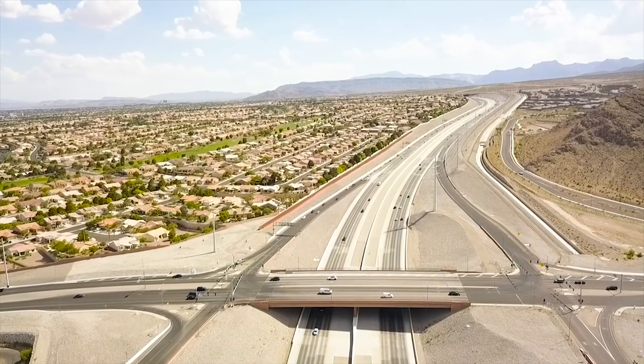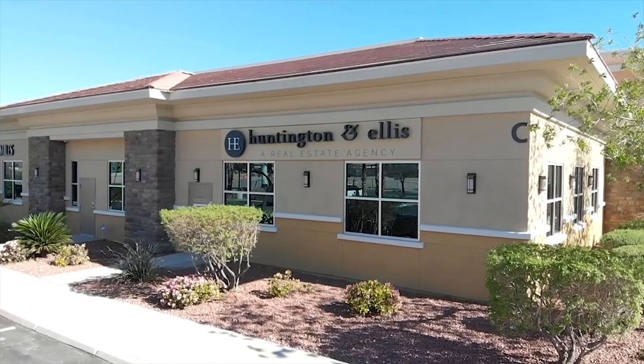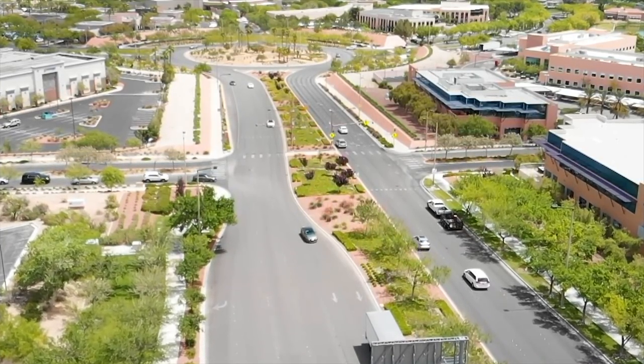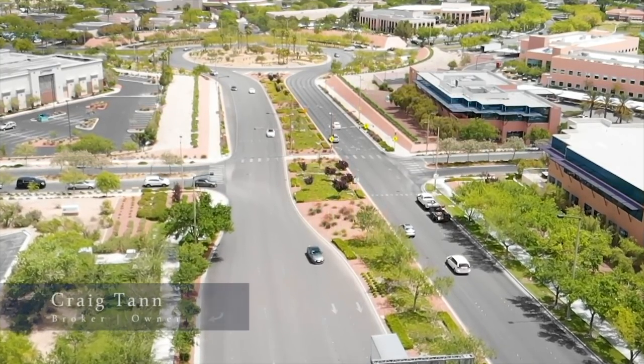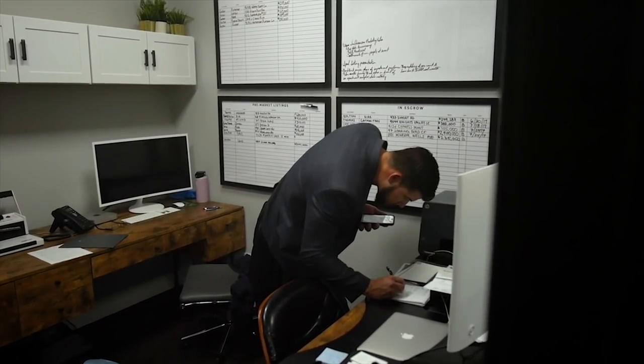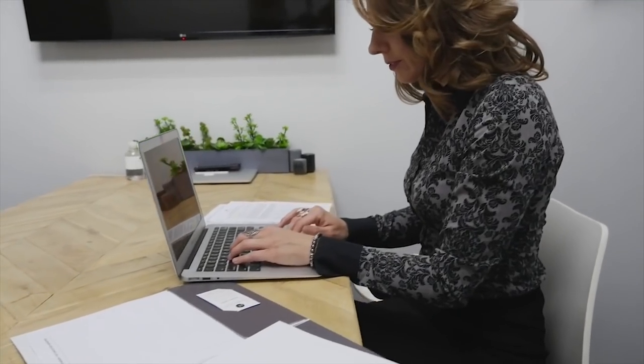I hear from a lot of clients and agents that we're a luxury brand. And to me, luxury isn't necessarily a price range — it's just the quality of service and quality of follow-through that we have. So I would say that we're a brand of follow-through and a brand of commitment, and that's what makes us unique in this market.